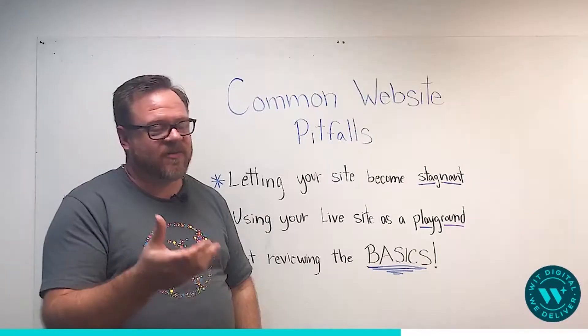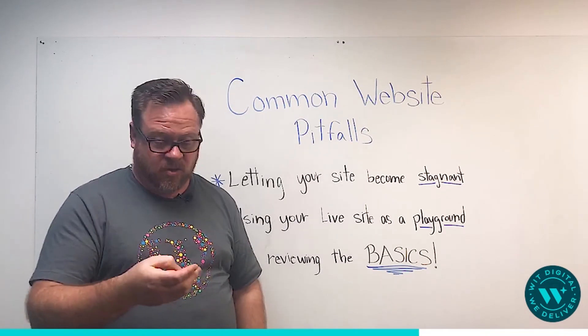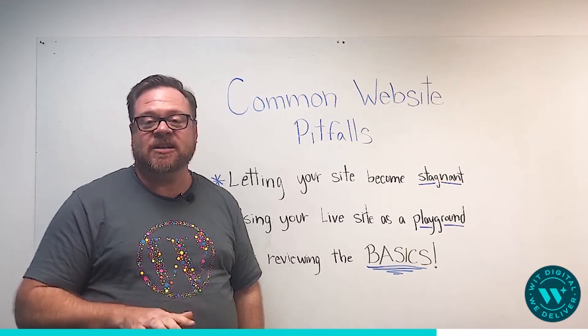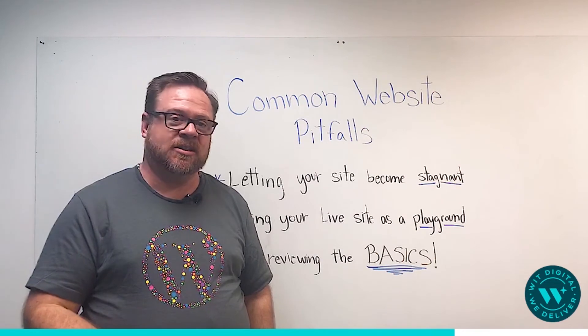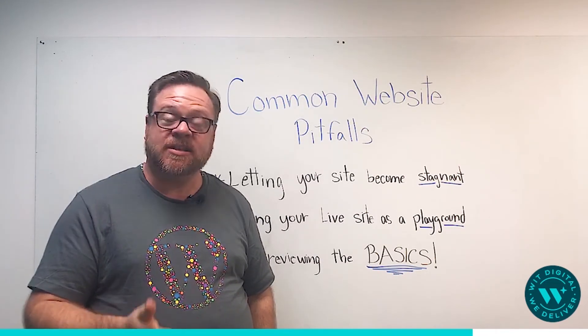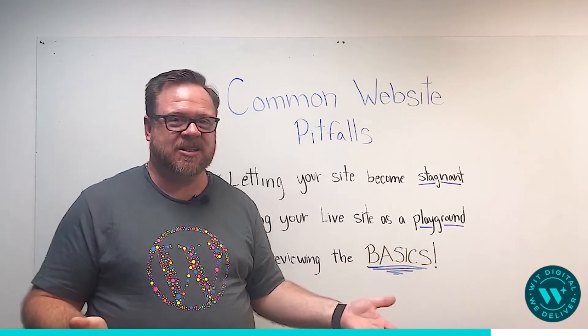Not reviewing the basics. Grab your phone, go to your own website and pretend that you are a customer. Does it work good for you? Try things like that — it's the very basics. We want to make sure they work. Make sure your phone numbers still work on the site. Make sure that when you click a button for a form, it submits and the person gets a message saying thank you, we'll get back to you.